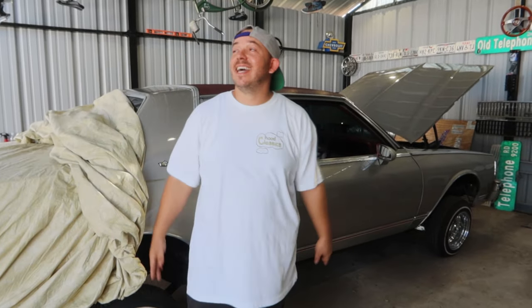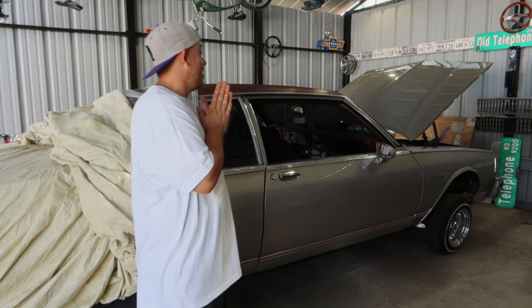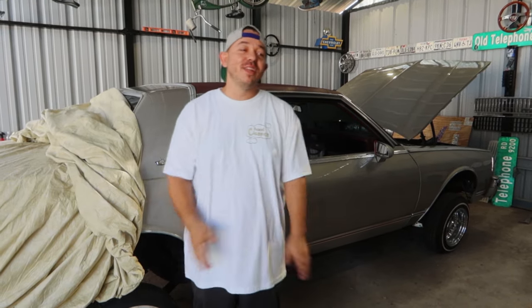What's up YouTube? It's a nice and hot but beautiful Sunday out here messing with these cars. As a matter of fact, I wanted to shoot a little quick video.